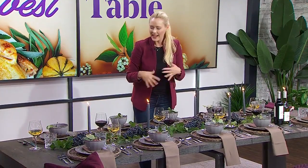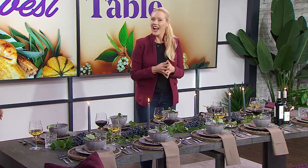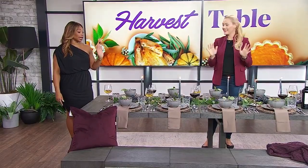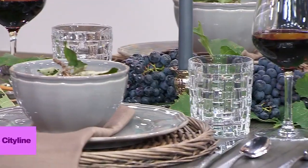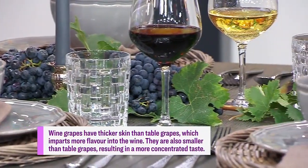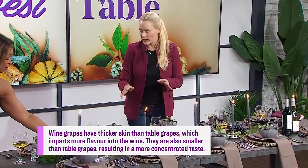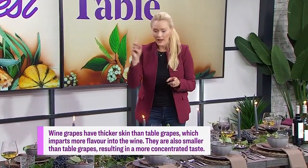I wanted to avoid anything pumpkin. Some people are loony for pumpkins, but I wanted the grapes — and I love that you did the grapes. They're beautiful, like out of a picture book. But these are not for eating, are they? No, these are wine grapes. Eating grapes and wine grapes are totally different, so these are wine grapes.